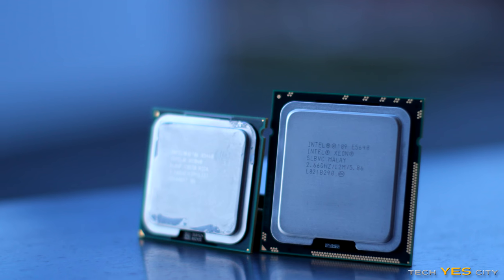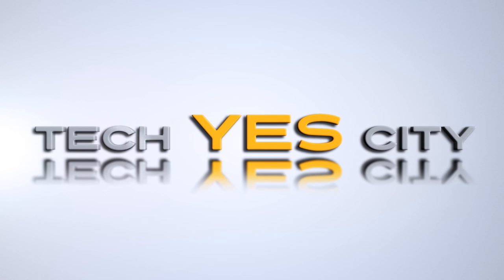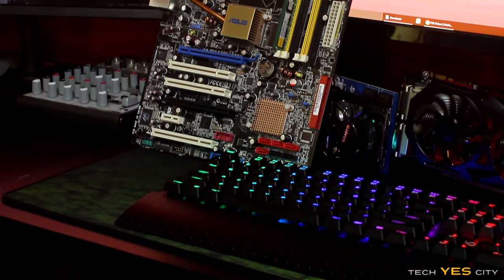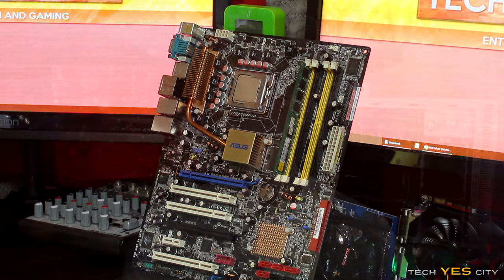While everyone else on the internet is busy arguing which is better value for money between the X4860K and the G3258 Pentium, I'm here to present some CPUs that will beat both those little bad boys in price and performance. Ladies and gentlemen, welcome back to Tech Yes City. This is my used CPU guide for 2016, where I'm going to give you guys recommendations on the best value for money CPUs for both gaming and workstation purposes.